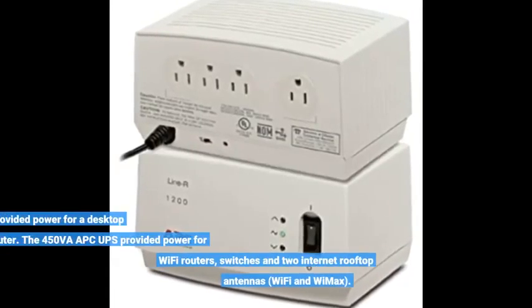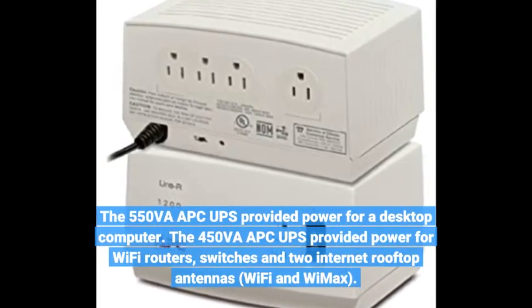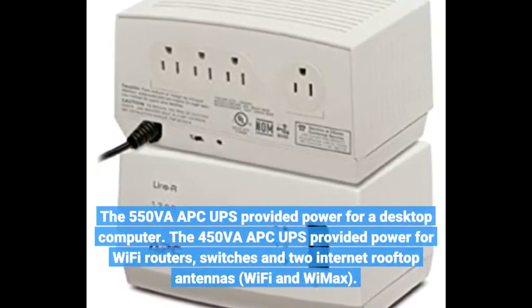The 550Va APC UPS provided power for a desktop computer. The 450Va APC UPS provided power for Wi-Fi routers, switches, and two internet rooftop antennas — Wi-Fi and WiMAX.